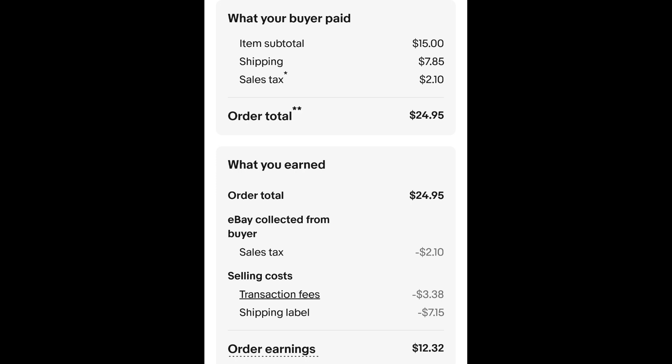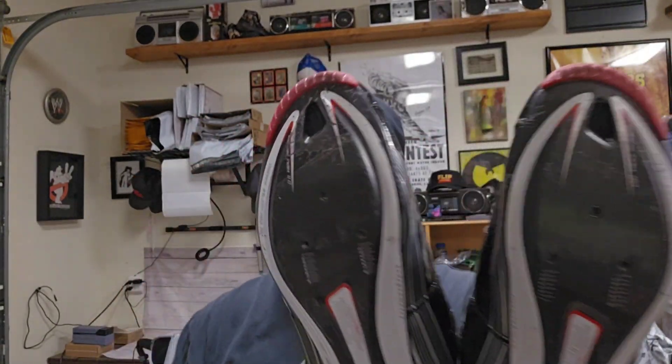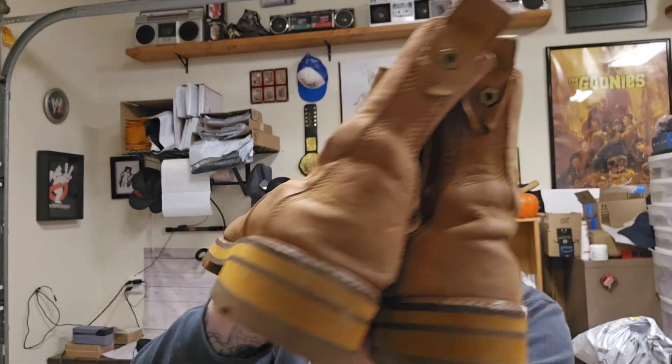A pair of cycling shoes — these are Specialized brand with the clips. I paid $2.40 for these cycling shoes and they sold for $30 plus shipping, but the buyer said they haven't received it yet, so we'll see what happens. The buyer is all in at $45.46, and after fees and shipping I get $27.52.